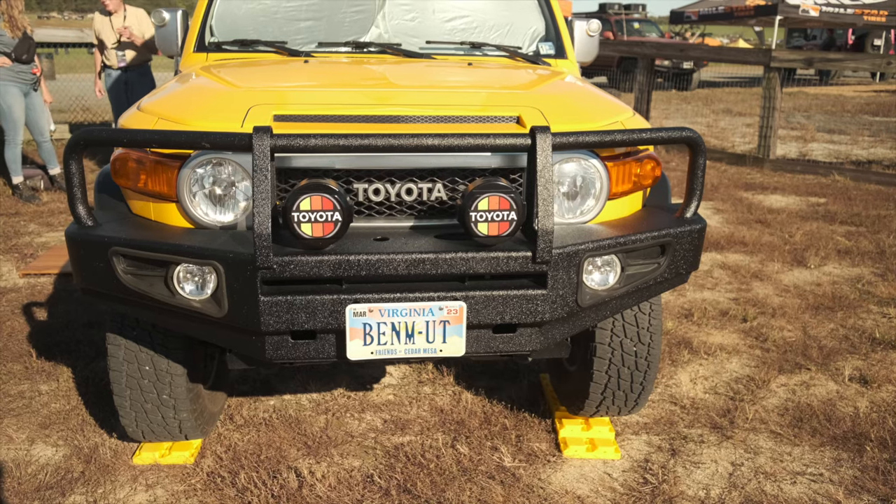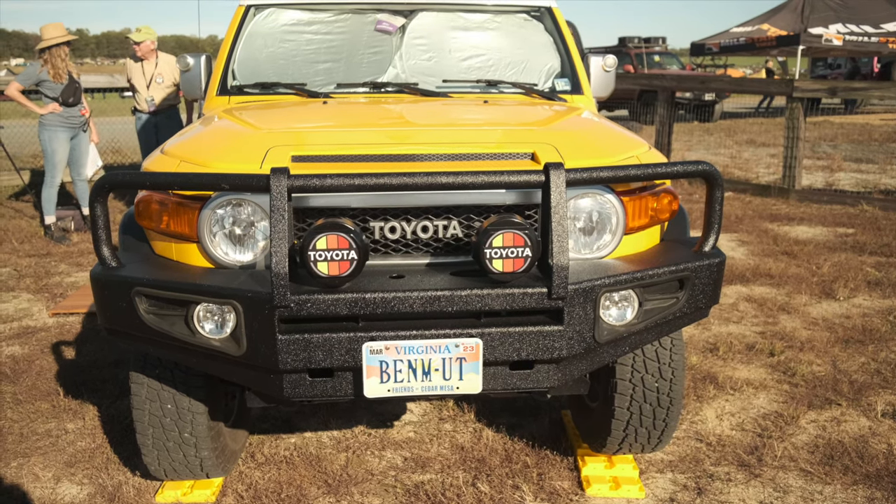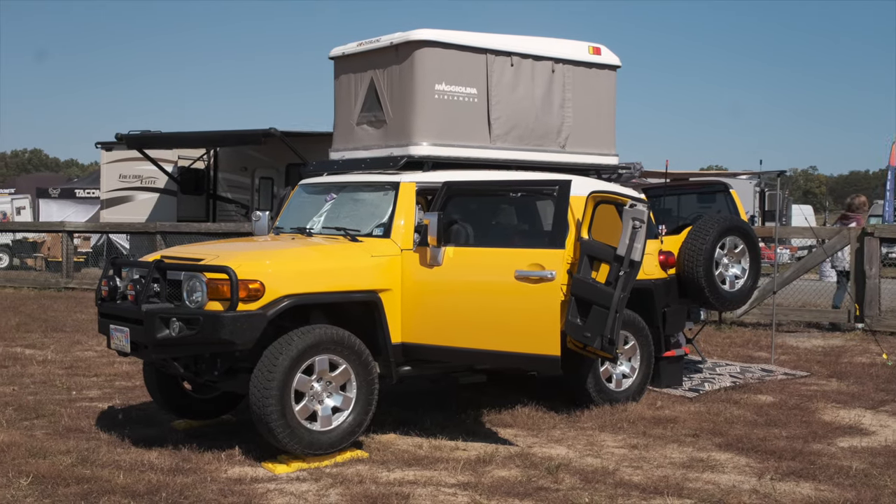We bought it brand new — the second FJ that came to the dealership. My first trip was to Natural Bridges National Monument in Utah. The reason we got the Cruiser was I had a 1995 Toyota T100 pickup and my wife said that won't make it, you need to get another vehicle. So this is what we ended up with and it's been absolutely great.